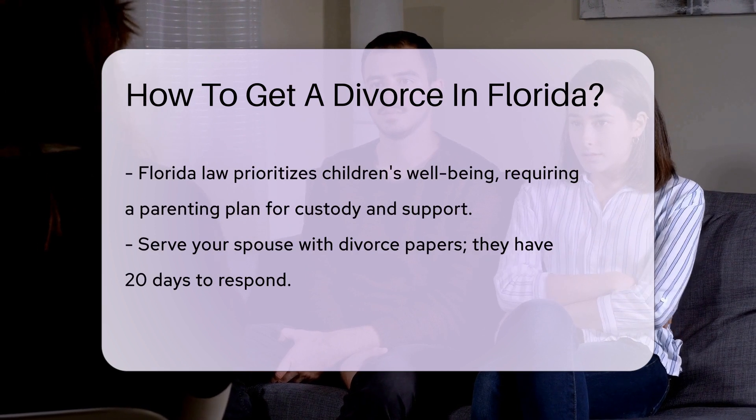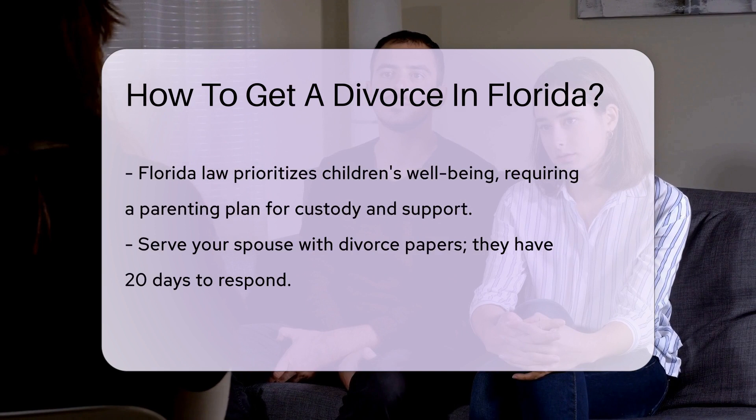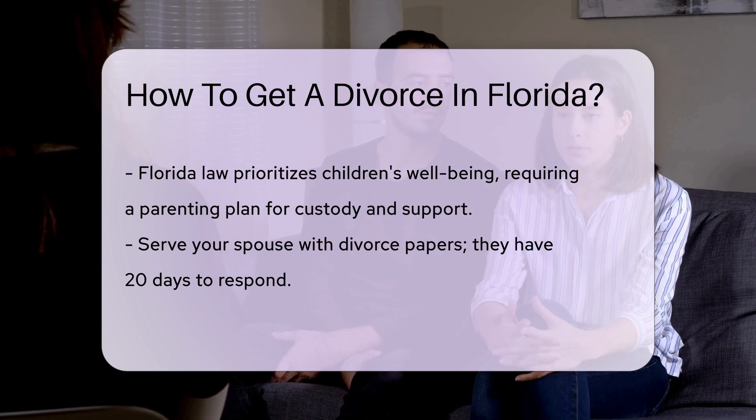What about the kids? If you have them, Florida prioritizes their well-being. A parenting plan is essential, outlining custody arrangements and support.